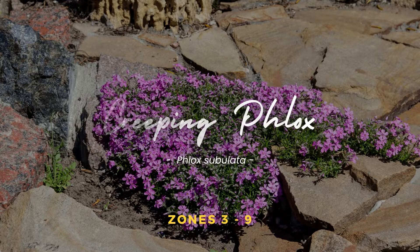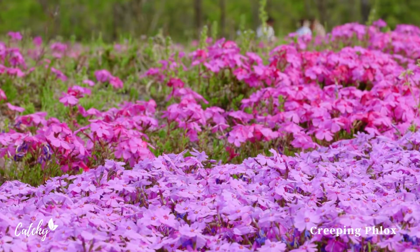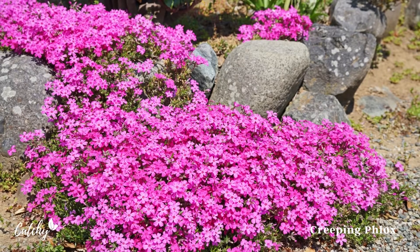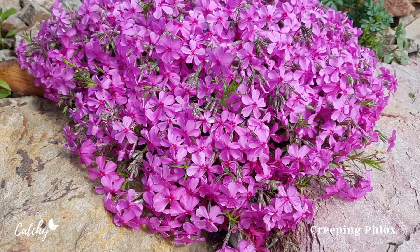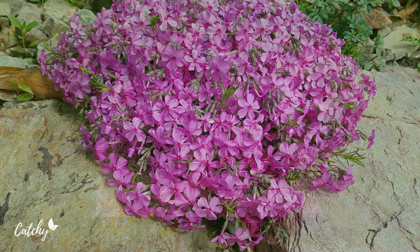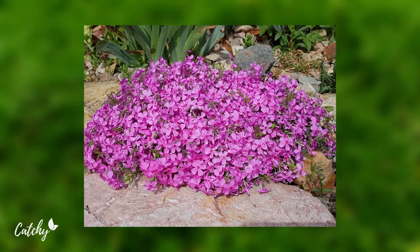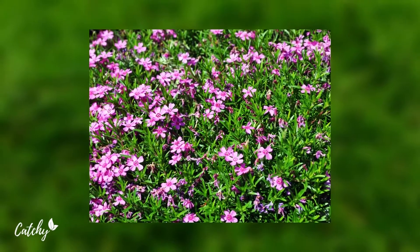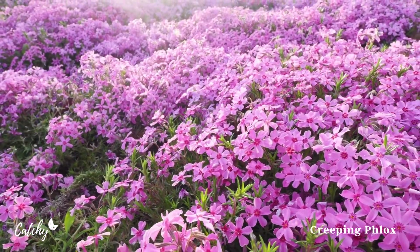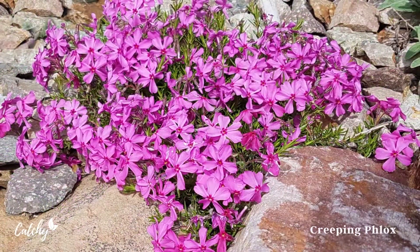Number 3: Creeping Phlox. Creeping Phlox is a low plant with bright spring flowers that can be found covering a slope or retaining wall. It is a springtime superstar despite being largely overlooked the rest of the year. Water it during dry spells and give it a haircut at the end of its blossoming period. Although it can spread in favorable conditions, it can be easily removed and prevented from taking over its proper habitat. It thrives anywhere from zone 3 to 9.